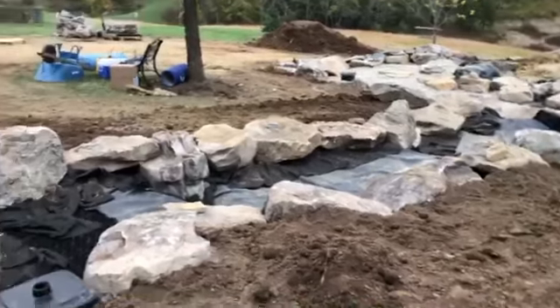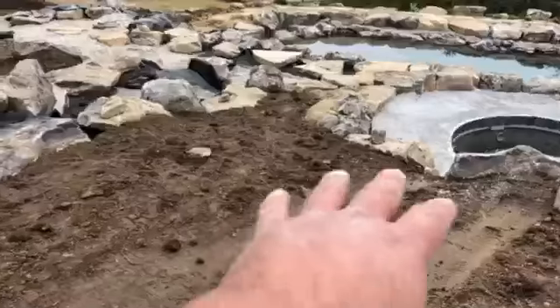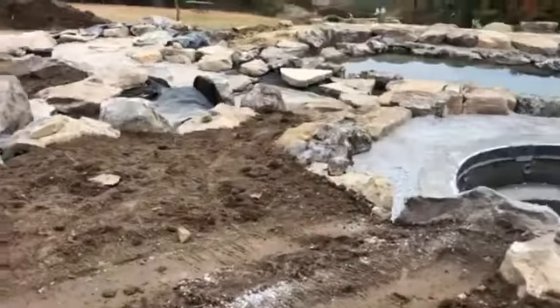We've got a lot of rain coming in this weekend, so we try to get ready for rain. Obviously all this dirt is going to try to wash down into the pond, so we're going to cover that with some underlayment.